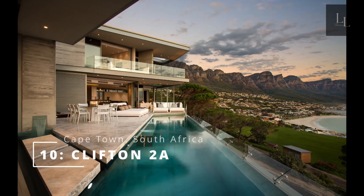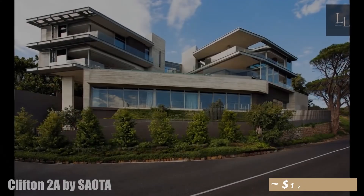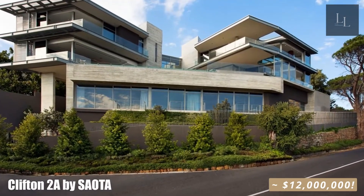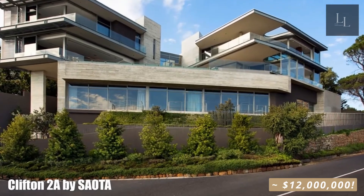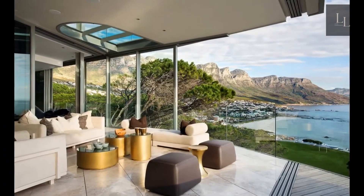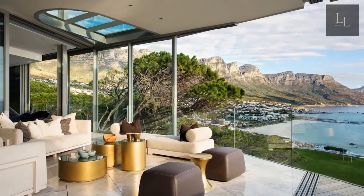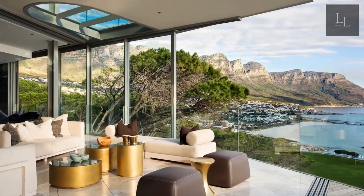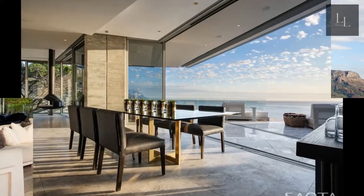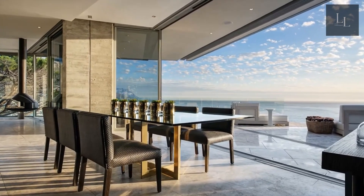Number 10: Clifton 2A in sunny Cape Town, South Africa. Located atop a cliff in the beautiful city of Cape Town, the designers at SAOTA crafted this contemporary family residence overlooking a breathtaking coastline. To create a spacious living room, the architects elevated the main level consisting of the guest room, gym, study, and garage. The ground floor is set partially into the steep site, maximizing the living space and isolating it from the noisy provincial roads.